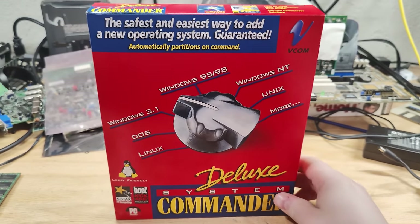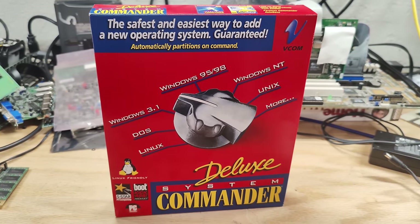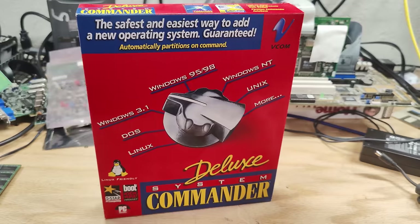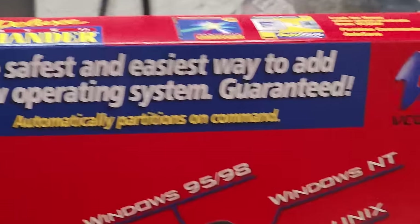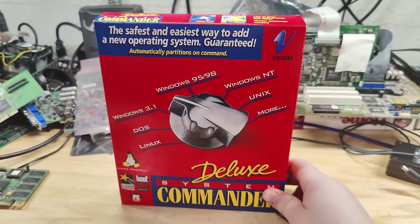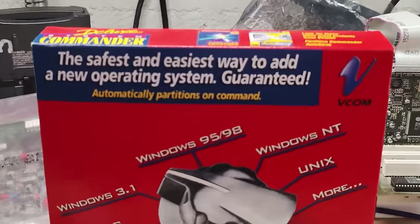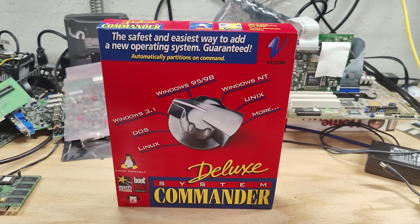Here's the thing though: you could set up Linux to boot multiple OSes with Lilo or Grub, but it was a manual process, it wasn't super reliable, and it was really easy when installing a second operating system to reboot and just find out that it had wiped out the first operating system and everything associated with it. The box suggests it's the safest and easiest way to add a new operating system — guaranteed. That's quite a bold claim, because I don't see how it could promise that. When you install an OS, it's taking control of your machine at a pretty low level.